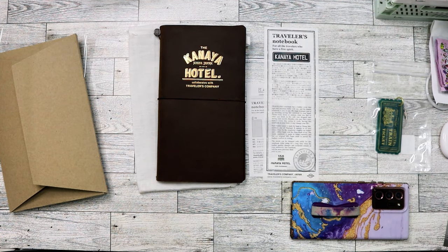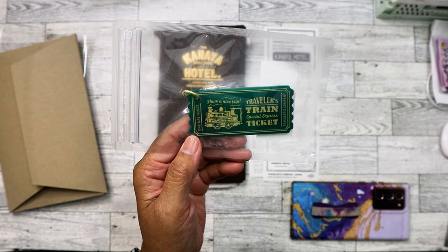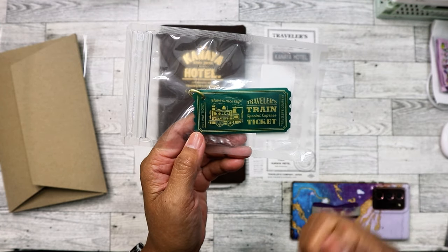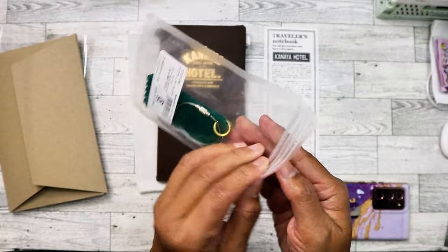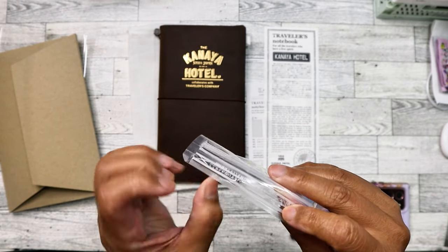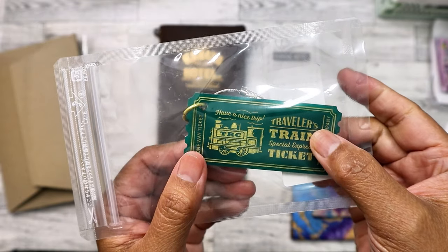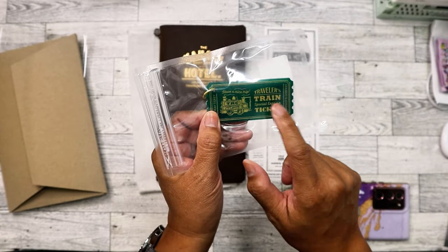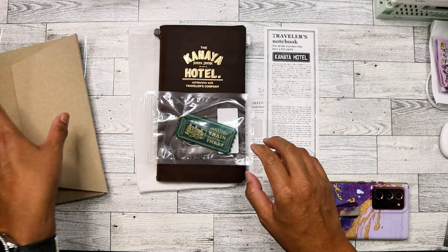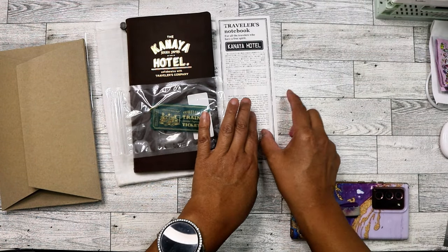The seller had said she was going to include a small gift, so imagine my surprise — she sent me this, which is kind of hard to get unless you actually go to a Traveler's Factory store. It's one of the key chains, and this one is the train one. It's also never been opened. It's kind of like a luggage tag in a way. I'm not going to use it — I just love it. I love the fact that it's a dark green.